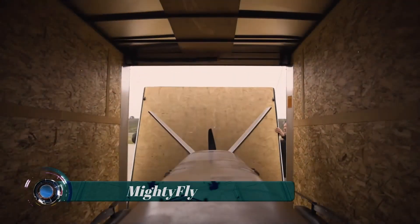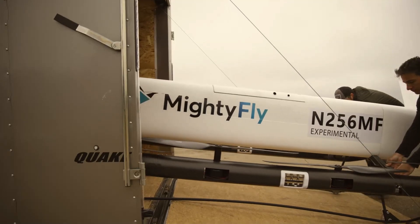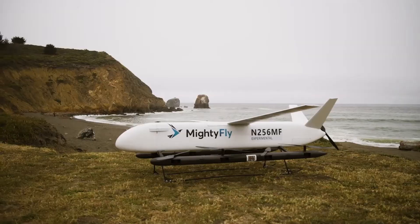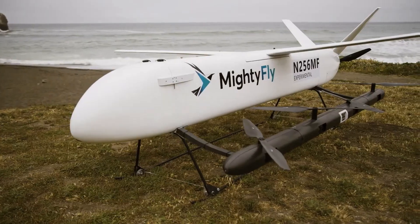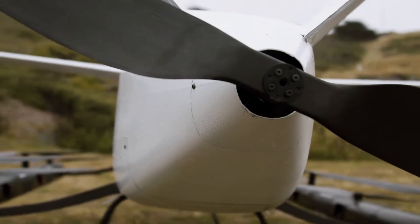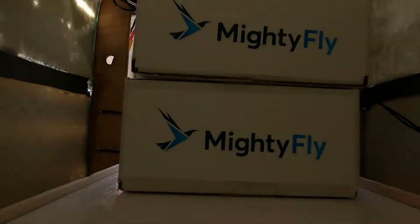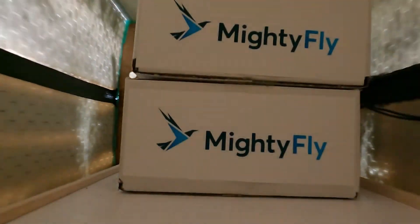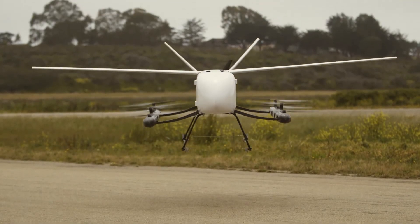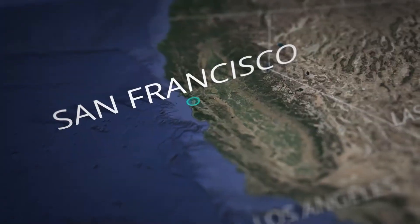On April 20th, 2021, MightyFly announced the development of their MF-100 autonomous air cargo hybrid electric VTOL drone — a fresh approach to same-day delivery for any business. The MightyFly aircraft has a cargo capacity of 100 pounds (45 kilograms), an estimated cruise speed of 150 miles per hour (240 km/h), and a range of 600 miles (965 kilometers).